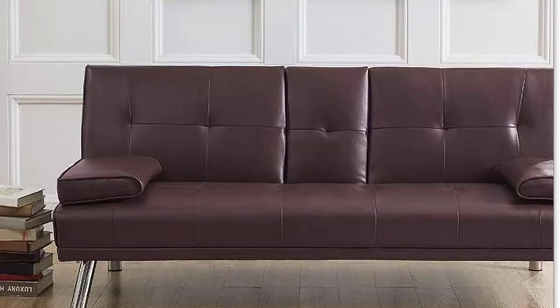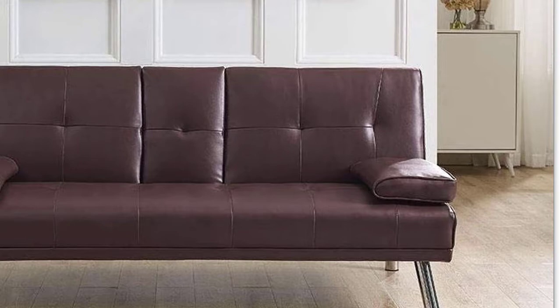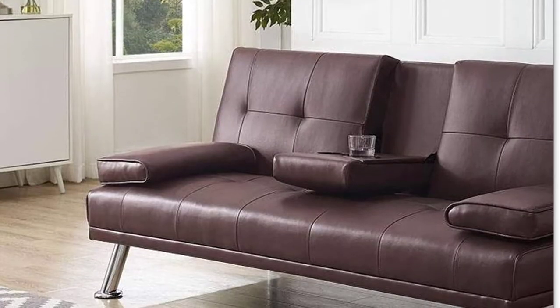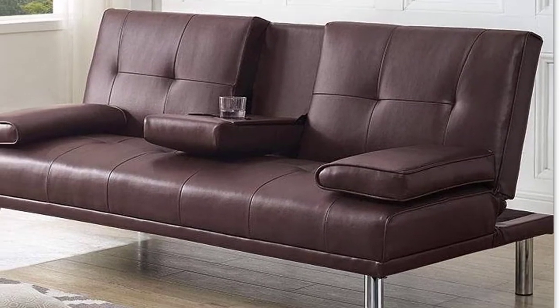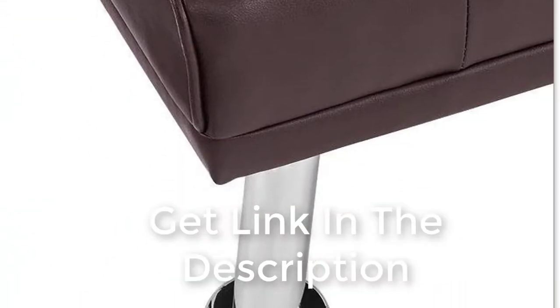Naomi Home futon sofa bed with armrest, espresso. Comfort and style, sporting a modern design, this futon fuses entertainment with comfort. Four chrome metal legs add stability, while the durable faux leather makes for added comfort and easy wipe-to-clean.